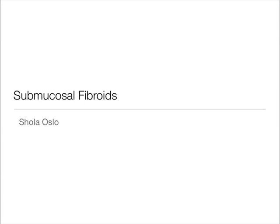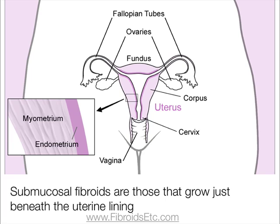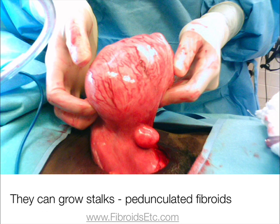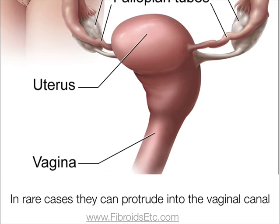Submucosal fibroids are those that grow just beneath the endometrium or uterine lining. They can grow so large that they move the uterine lining out of place and can even develop a stalk. When this type of fibroid develops in this way, it's called a pedunculated submucosal fibroid. In rare cases, they can protrude into the vaginal canal.